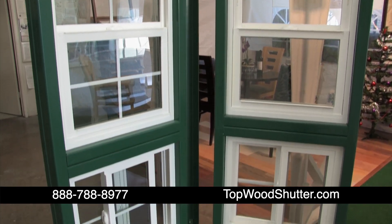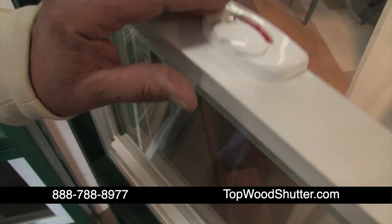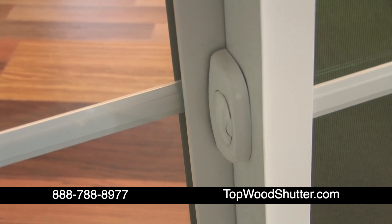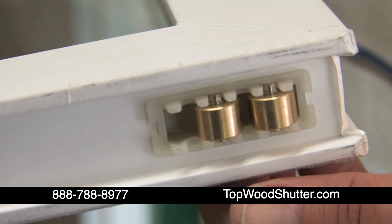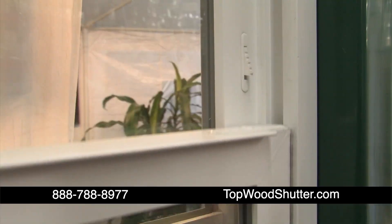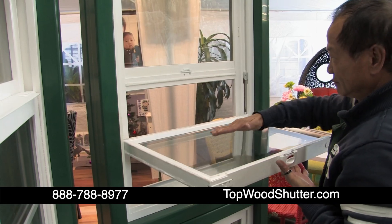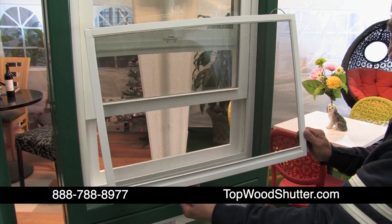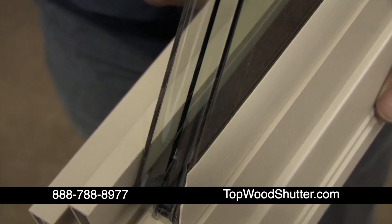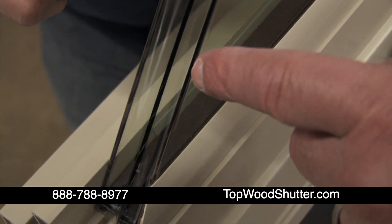Topwood Shutters can give your home a complete window makeover with new high-quality windows with automatic safety locks. These windows come with high-quality hardware. There are brass wheels on the sliding windows, and there are safety latches so the windows can't be opened too far. Topwood Shutters has windows that can be opened for easy cleaning, and there are high-quality, durable, reinforced window screens. There are two-pane and three-pane windows available for heat and sound insulation.